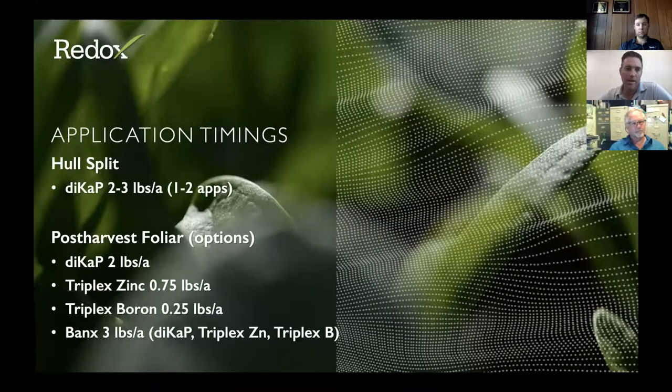Additional micronutrient options include Triplex Micro, which is 2% boron, 2% copper, 6% iron, 6% manganese, some molybdenum to help drive nitrogen metabolism, and 6% zinc — available in flowable and organic versions. Triplex Boron is a 16% boron material. On timing: at whole split, the recommendation is two to three pounds with one to two applications. At post-harvest, options include DICAP at two pounds with zinc and boron additions, or the simplified Banks at three pounds. That is our recap of recommendations and success seen at hull split and post-harvest nutrition timing as a foliar approach.